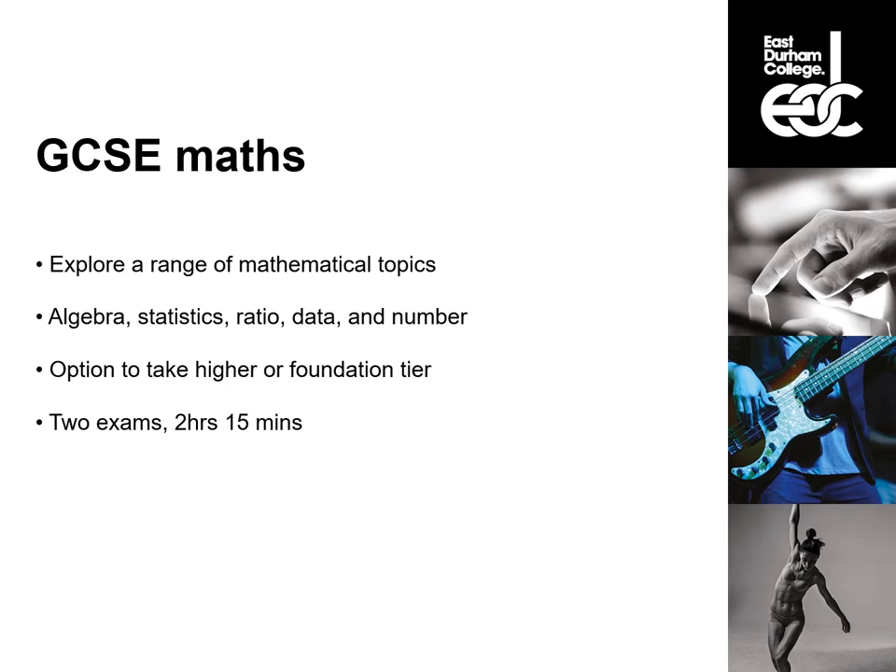GCSE Maths has a range of mathematical topics that you will cover, bits of all different aspects of maths. The big topics in maths are algebra, statistics, ratio, data and number. You have the option, depending on how you are doing throughout your year, to take either the higher or the foundation tier. There are also two exams in June and they are two and a quarter hours long.